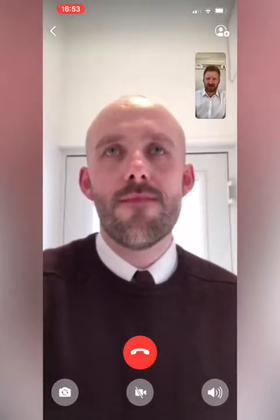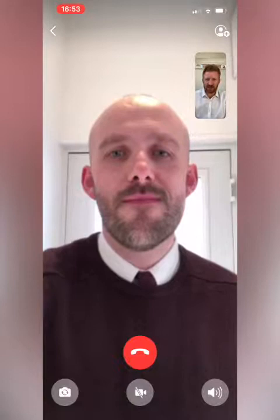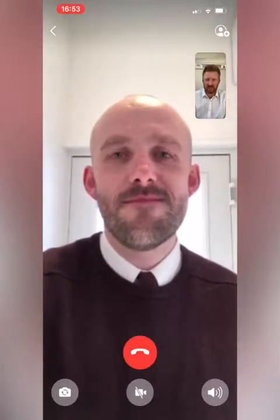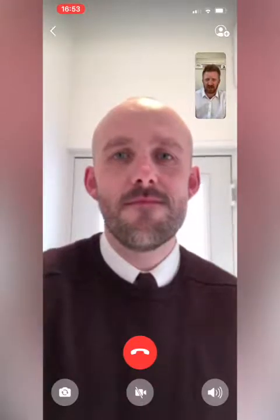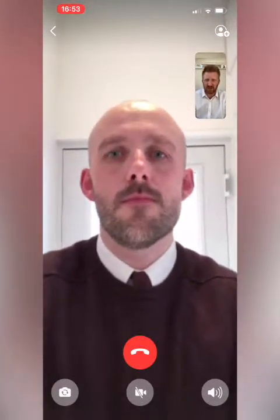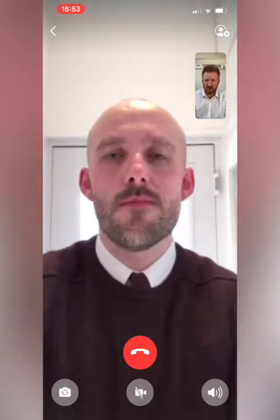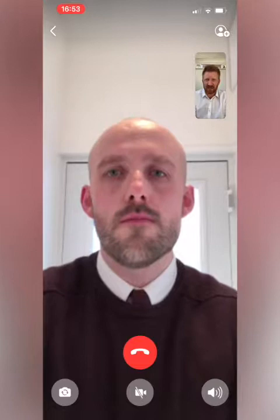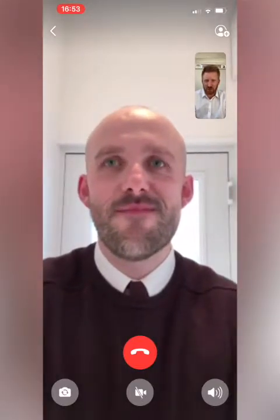Hi, this is Matt Nicol and you're joining myself and my colleague Dan. Dan is going to be my handy assistant on this one. We're going to do a virtual valuation. So if you are at the moment, like myself, self-isolating or taking time to be at home with your family rather than being out and about, we are still able to offer you valuations, and Dan is just going to assist me by being my vendor to give a guided tour of his own home.